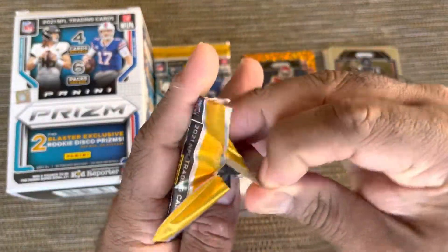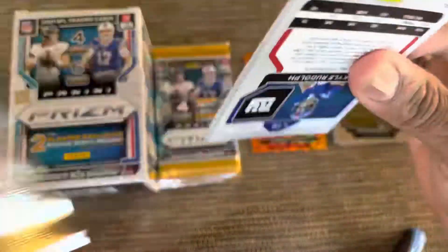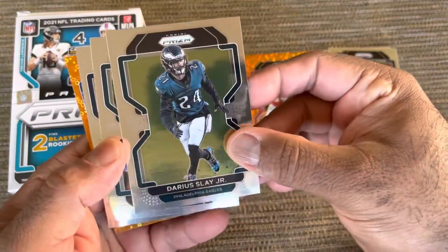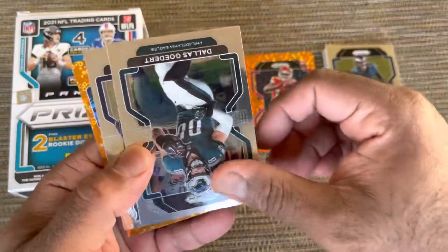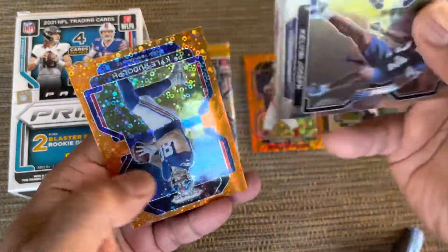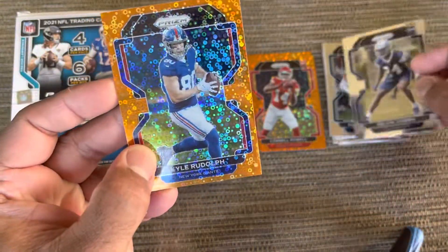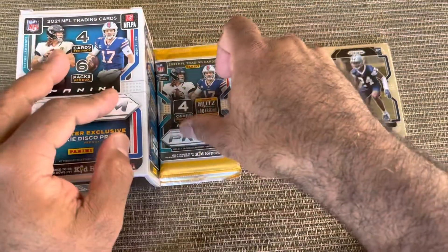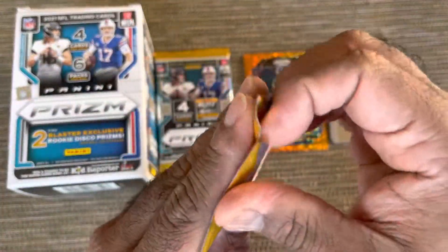Here's pack number three — it's going to be a very quick video. We got Darius Slay Jr., Dallas Goddard, Calvin Joseph rookie, and Kyle Rudolph orange veteran. We're down to three packs.